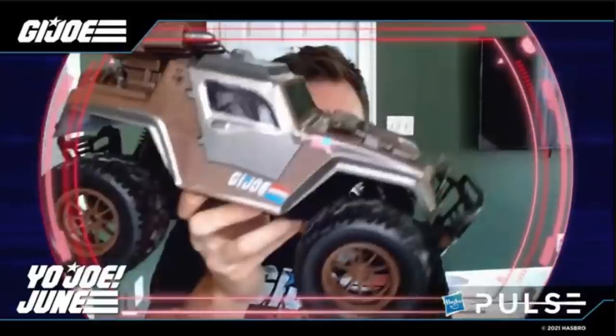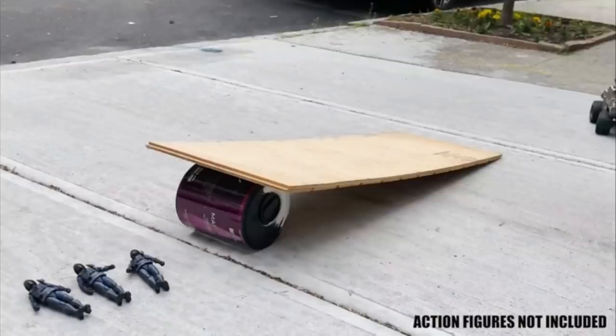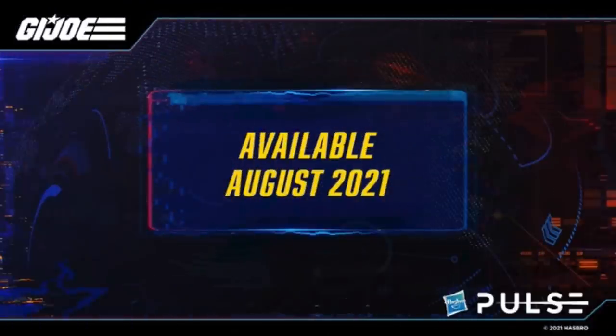If you're a GI Joe collector you might be interested in the giant remote control VAMP vehicle. The doors don't open or anything, but it looks like it could fit in a display with six-inch figures — it might be a bit too big for three-and-three-quarter-inch vintage-style figures. Filming remote control stuff never really works out, as anyone who's tried knows. It's available around August 2021 and batteries are included.